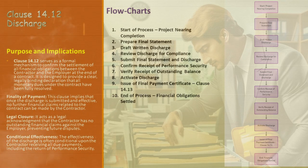Following this, the engineer issues the final payment certificate as per Clause 14.13, recognizing the completion of financial transactions as per the submitted discharge. And finally, all financial obligations under the contract are settled — this marks the financial closure of the project, a key milestone for both the contractor and the employer. Each step in this flowchart is integral to the successful application of Clause 14.12, ensuring a smooth and dispute-free financial closure.